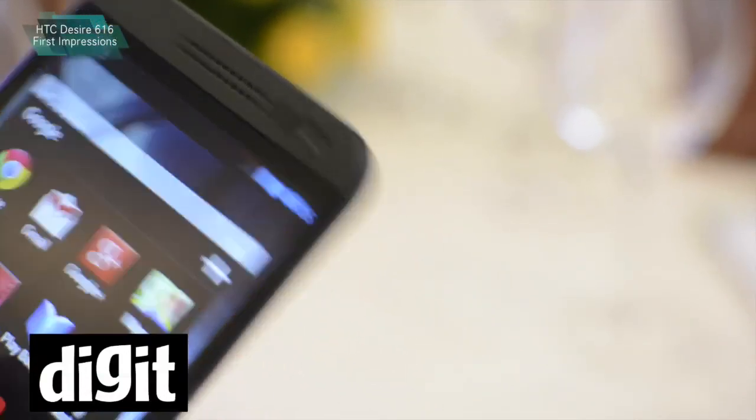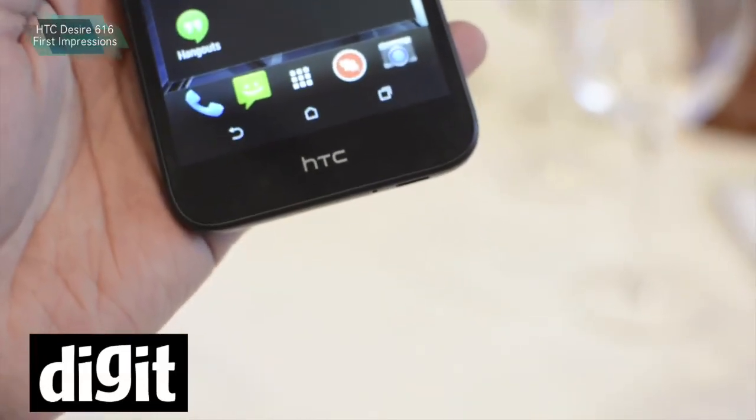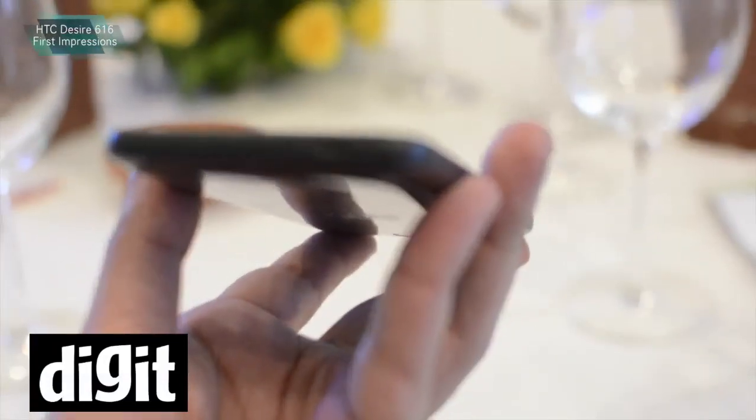Overall, the design is pretty HTC-like — good looks. There is a plastic glossy back, which is a bit of a fingerprint magnet. But overall, I think the smartphone is not so bad.